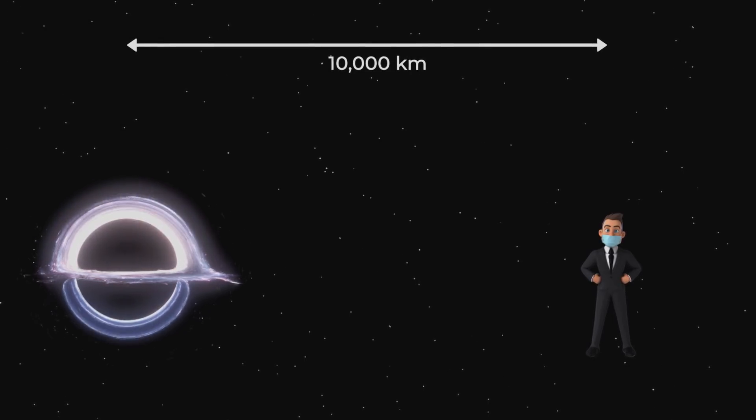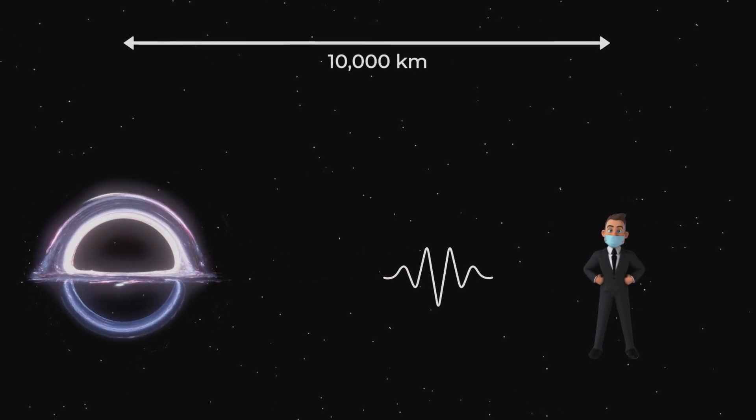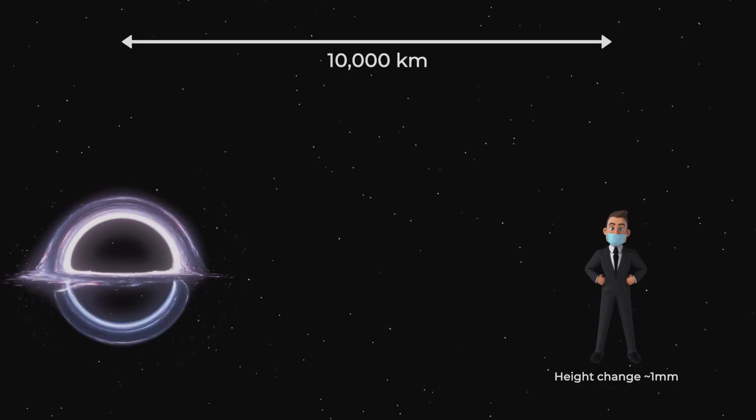The event horizon of a black hole with 60 solar masses is about 50 miles or 80 kilometers. What would be the effect if we were about the same distance from the black hole as we are from the center of the Earth — call it 10,000 kilometers? At such a distance, the spatial distortion due to gravitational waves on your height would be about a millimeter, so you'd probably not notice. But the simple gravity of the black hole would be immense: a person with a mass of 100 kilograms would effectively weigh about 800 million kilos. The bottom line is that gravitational waves are not dangerous, even if you're close.